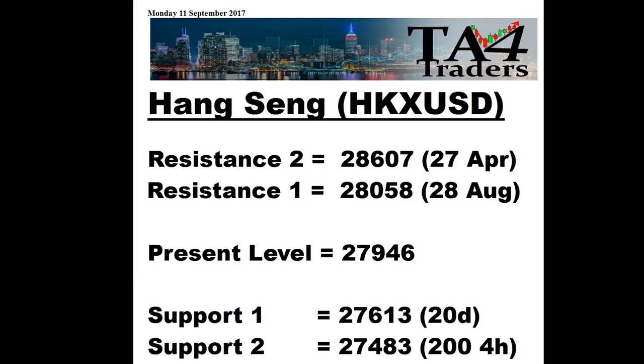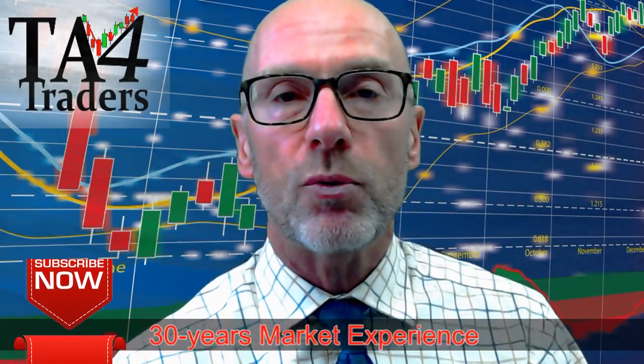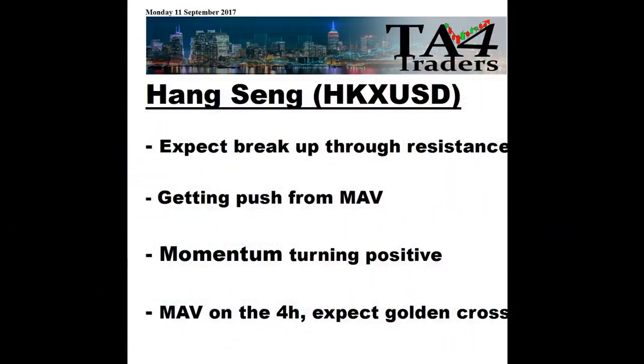Support comes in at 27,613 which is the 20-day, and then I've put in the 200 from the 4-hour at 27,483. So we've had a good look at the Hang Seng — the moving averages are very positive and it does look like that resistance from the 28th of August will be tested, and then we'll be testing the resistance from April 2015. The key takeaways: we do expect a breakout through resistance, we're getting a push from those moving averages, momentum is turning positive again, and on the 4-hour we do expect a golden cross.